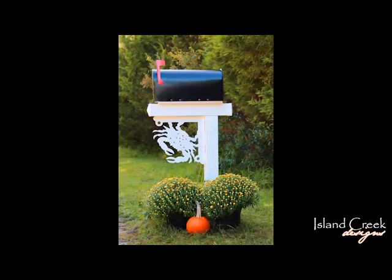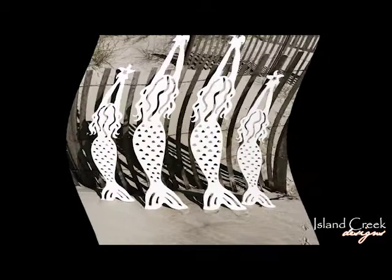The cool thing about our corner brackets is they can easily be installed on your porch columns, your entryway, beneath your mailbox for instant curb appeal, on decks, docks, gazebos — and they can even be used to make an absolutely adorable outdoor shower.